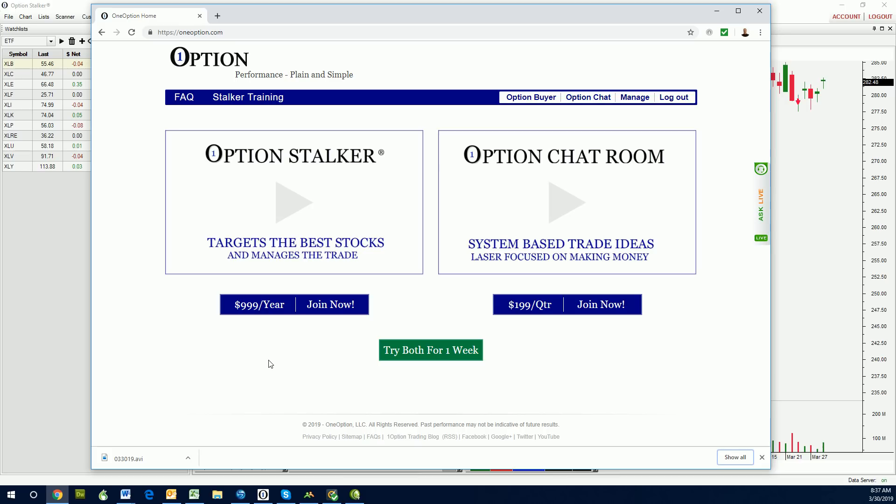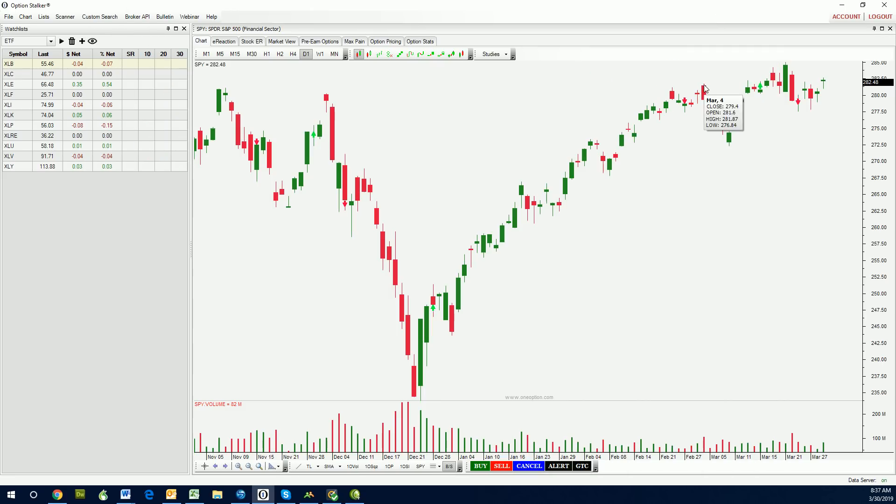I'm sorry for the previous audio issues. I decided to re-record the entire video. This is the S&P 500. You can see it has gone nowhere in the last month. We had a little head fake breakdown, a little head fake breakout, but for the most part it has been tight around this horizontal resistance level at SPY 281. Fairly tough trading conditions, but not if we look for relative strength within the overall market. That's our edge — finding relative strength.